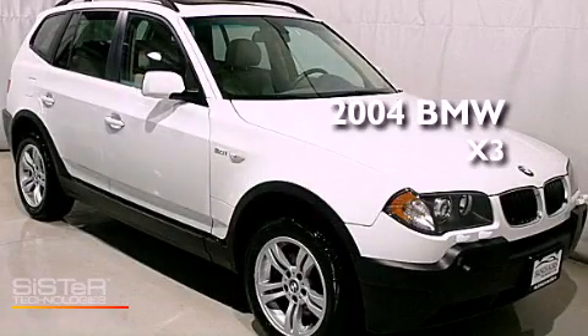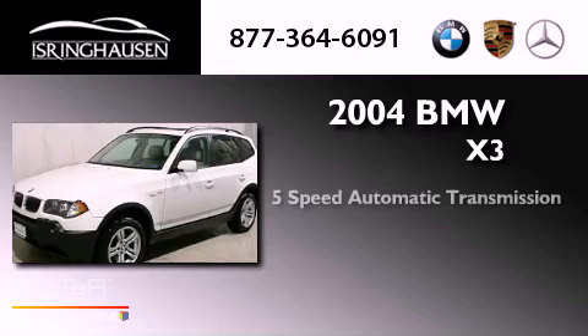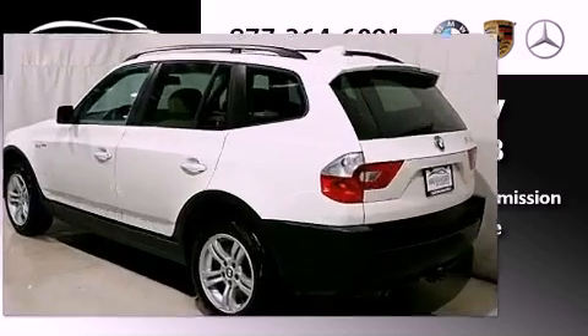This is a 2004 BMW X3. This car has a 5-speed automatic transmission, a 6-cylinder engine, and the added safety and control of all-wheel drive.